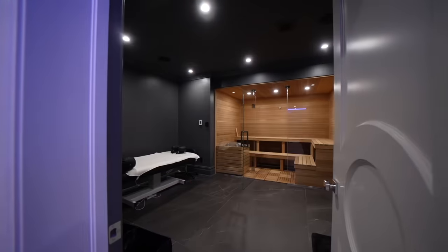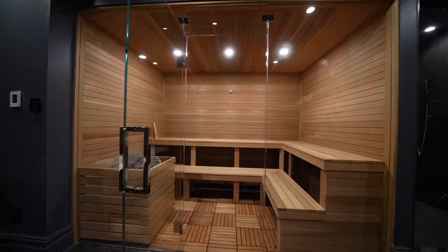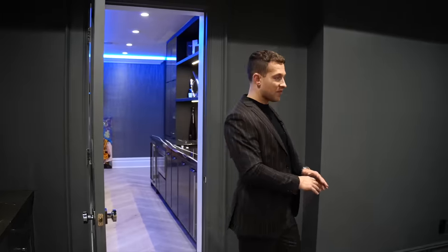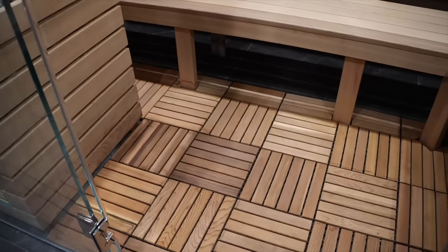Follow me into the sauna. This basement has a ton of amenities, but one of the best features is this spa. We have a full massage table, a wet bar, a sauna, and a steam room. The accents of these black large format tiles really feel like a luxury hotel.